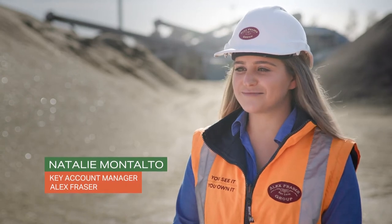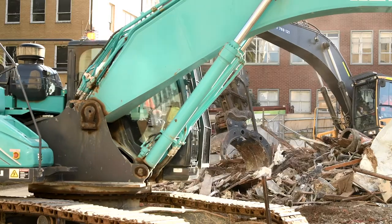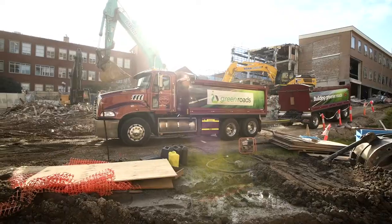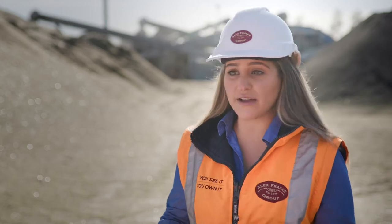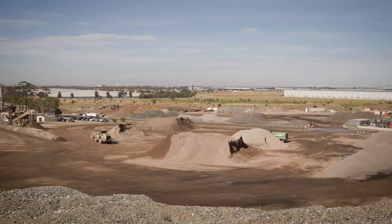My name's Natalie Montalto and I'm a Key Account Manager here at Alex Fraser. I help customers recycle their material back into their projects or back into the wider construction community. We help them work out what's best for them, which site they can go to and what materials actually can be recycled.